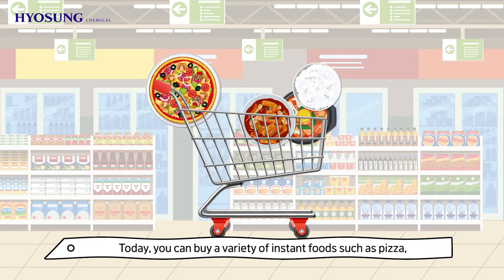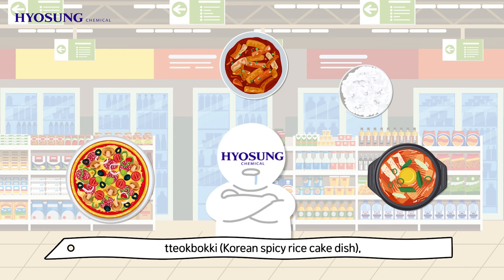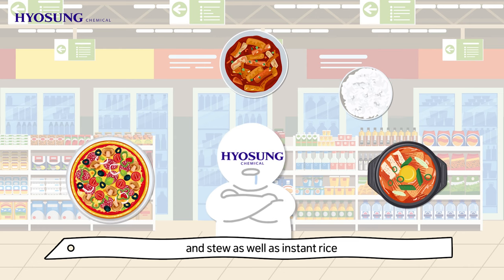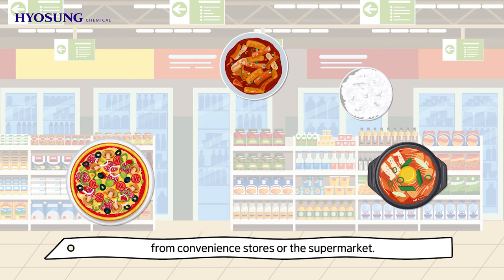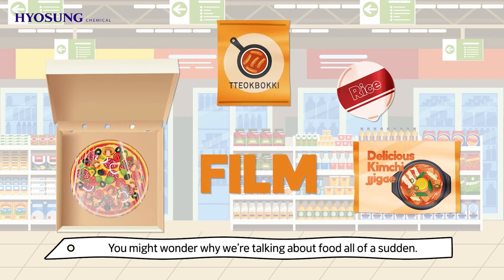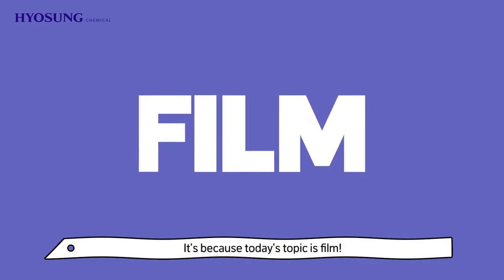Today you can buy a variety of instant foods such as pizza, tteok-bokki (Korean spiced rice cake dish), and stew, as well as instant rice from convenience stores or the supermarket. You might wonder why we're talking about food all of a sudden — it's because today's topic is film.